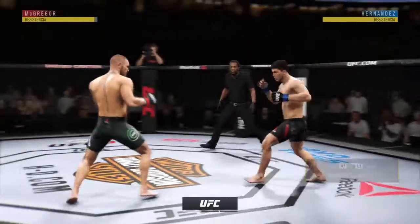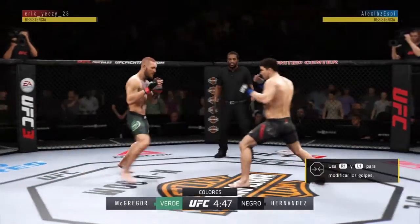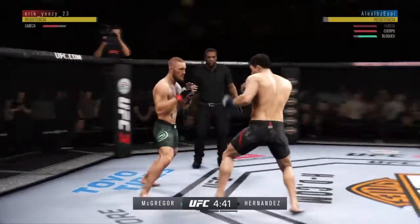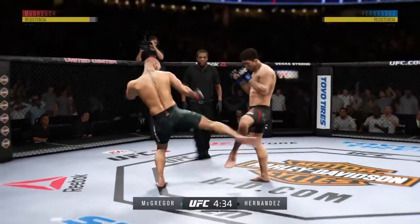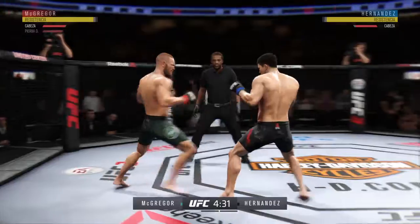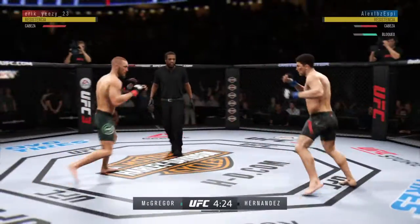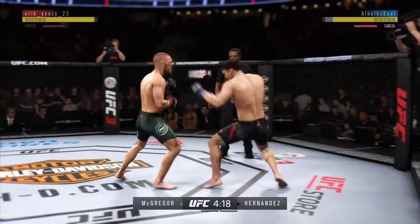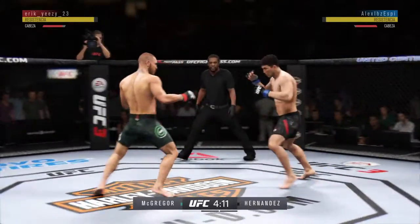Hard kick to the body by McGregor. Opens with the left hand and lands flush. Look at that jab. Both guys have proved to be dangerous in the opening seconds of this fight. Nice punch there by McGregor. He's being creative in there. McGregor with a nasty body kick. McGregor gets caught with that punch. Don't be afraid to get that head off the center line.